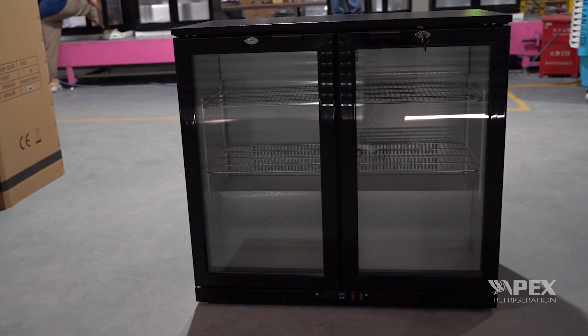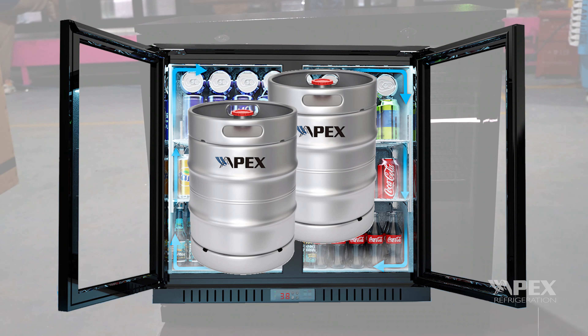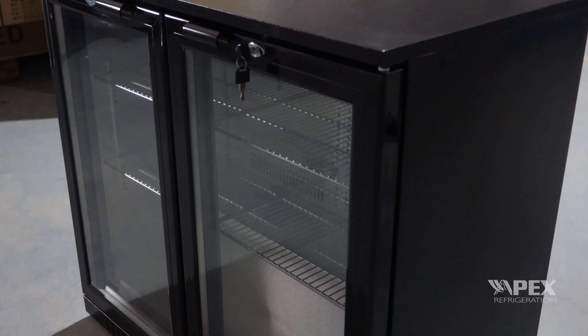Depending on the model, these back bar refrigerators can hold one to two kegs and hundreds of cans. This ensures you'll always have plenty of drinks on hand.